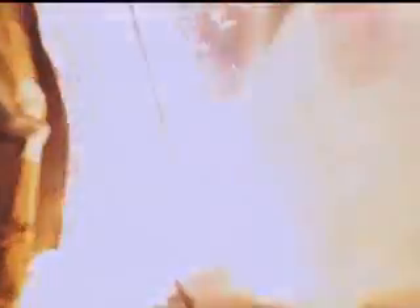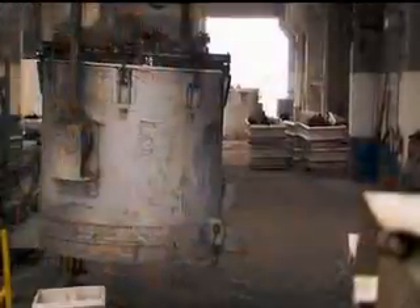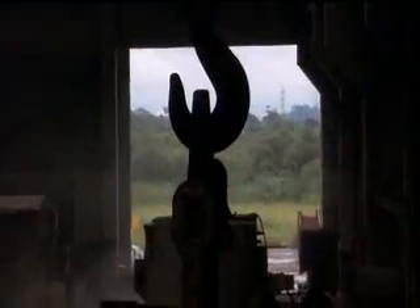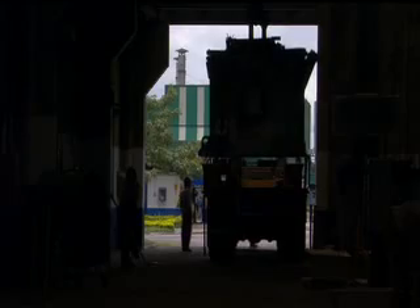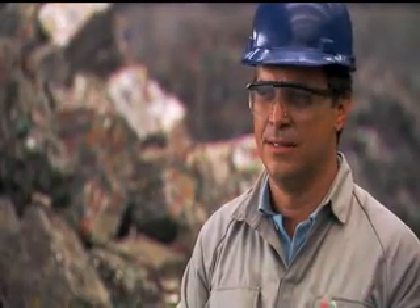A quarter of a century ago, one kilogram of recycled aluminum made 42 cans. Today, 62 cans — a productivity jump of almost 50%. And 90% of a can survives recycling.